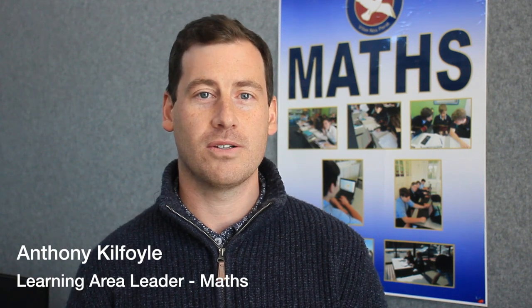Hi, my name is Anthony Kilfoyle. I'm the Head of the Maths Department here at Geelong High School. I just thought I'd tell you a little bit about the Maths program here that we have running at Geelong High.